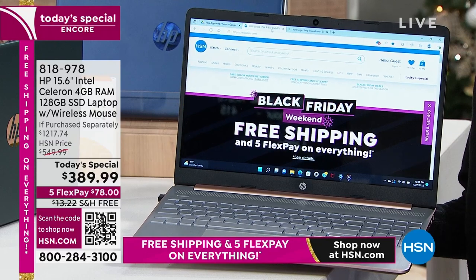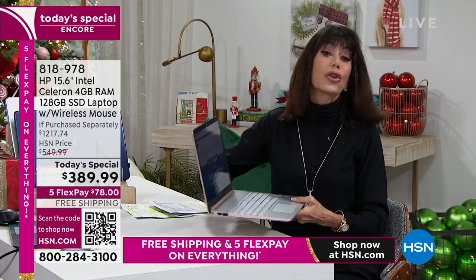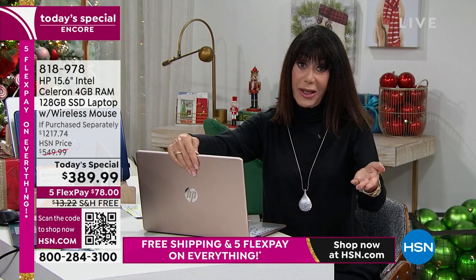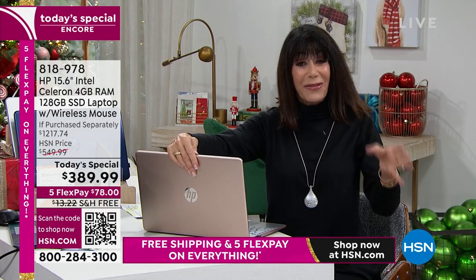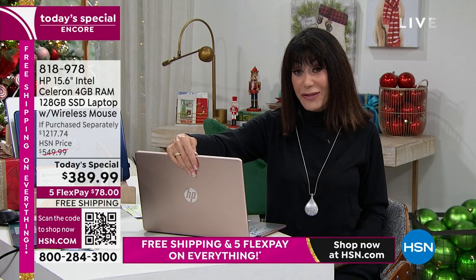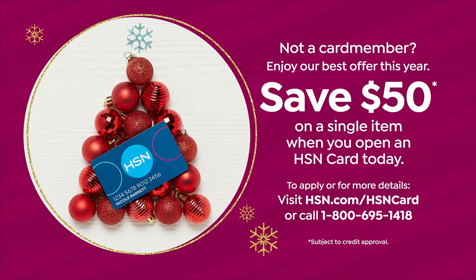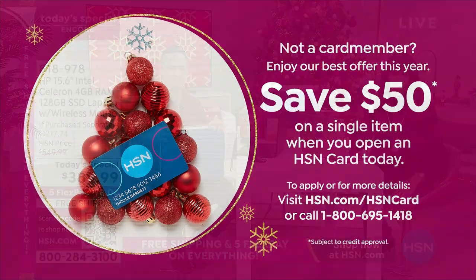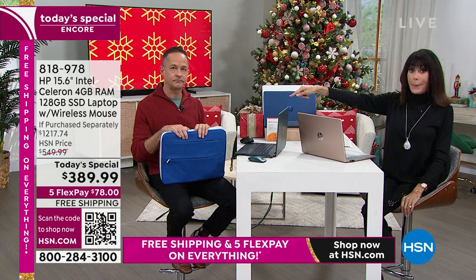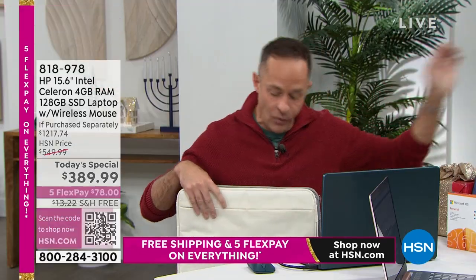With free shipping and handling — saving about $13 — and five flex pay at $78 with no interest, or 12-month VIP HSN card financing at $32 and change, there's no better time. New cardholders get $50 right now, meaning you could get this home for $339.99. No annual fee on the HSN card, plus great extra promotions. And the blue has just sold out — so if you want one, grab your color now before others are gone too.